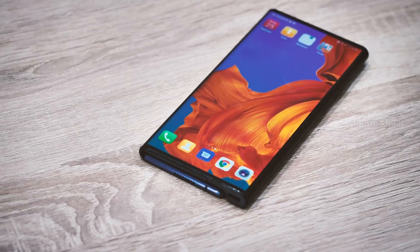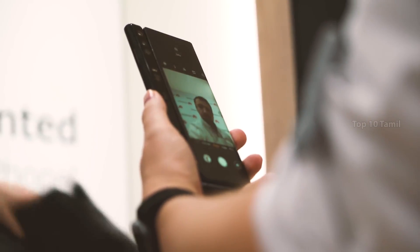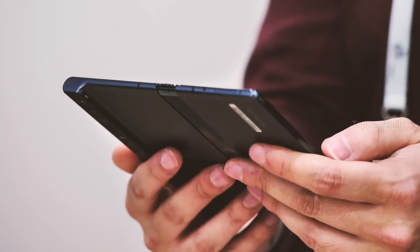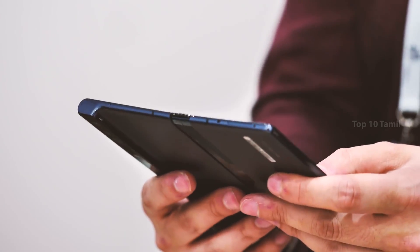Huawei also launched its flexible mobile — the Huawei Mate X. Comparing it to the Samsung flexible phone, when folded it has a 6.6 inch screen, and when you have a 6.3 inch display and unfold the phone, you get a full large screen experience.